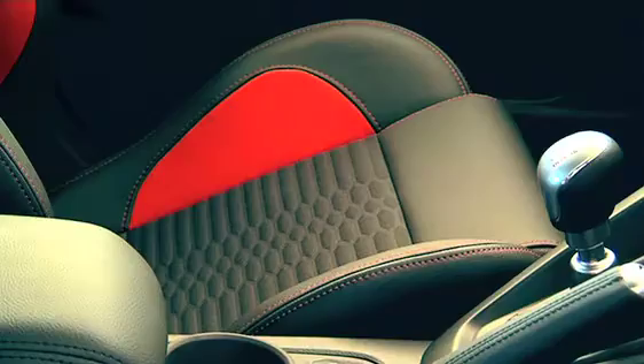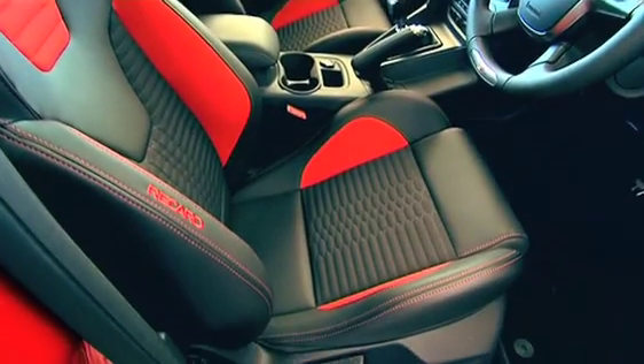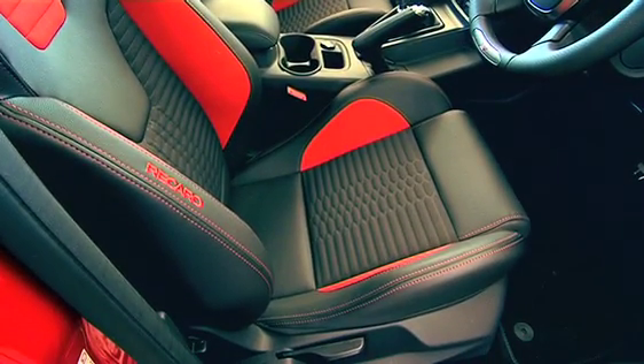On the inside you get loads of technology — something that Ford's applying to its entire range — but on the inside of the ST you get leather Recaro seats which hug you and tell you to go fast. Everything will be okay.